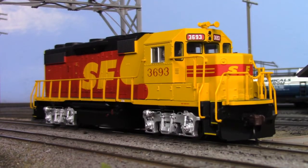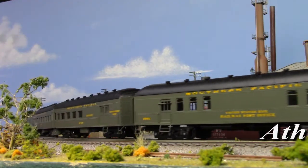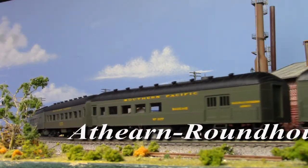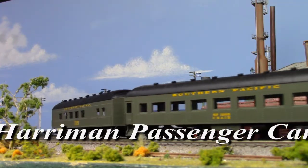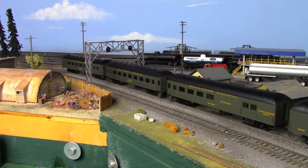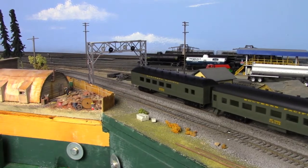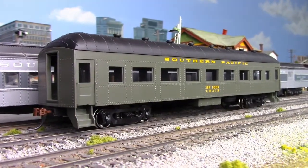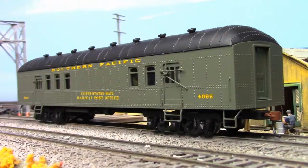Rolling on over to Roundhouse, there are two new items this month, starting off with Harriman-type passenger cars. Widely viewed as the transition point between heavyweight cars of the 1920s and 1930s streamliners, Harriman cars were symbolic of the interwar period. Available in configurations of coach, diner, combine, and railway post office.